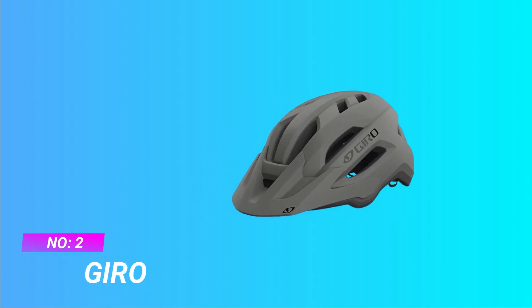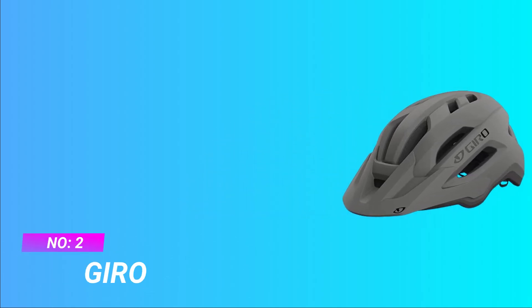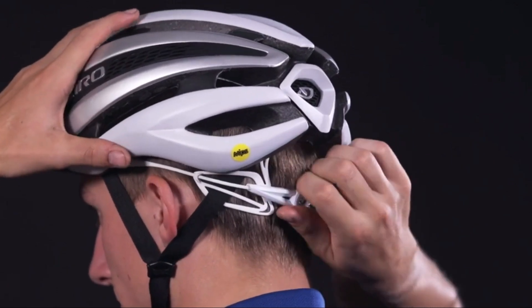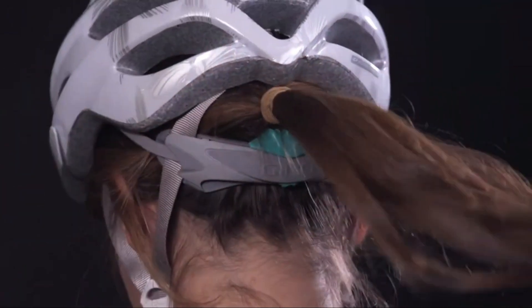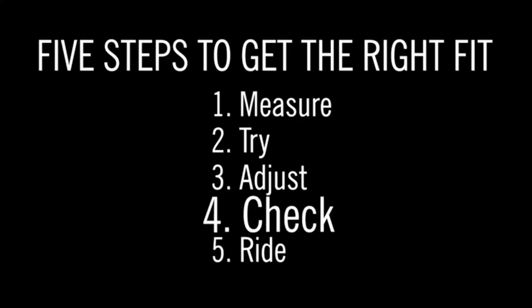Number 2: Gyro All-Mountain Bike Helmet. Market Leading Protection, engineered in Gyro's category-leading helmet test lab. Integrated MIPS utilizes the multi-directional impact protection system to redirect energy in a crash. Ventilation features 18 wind tunnel vents with internal channels.